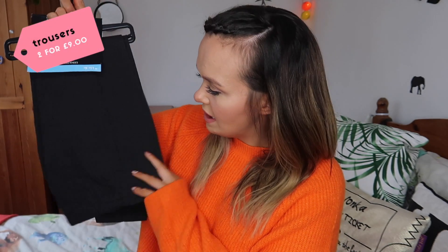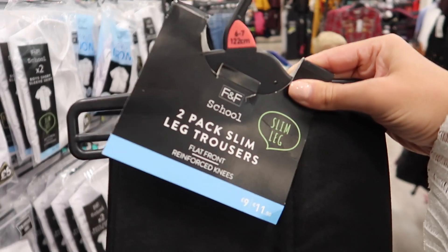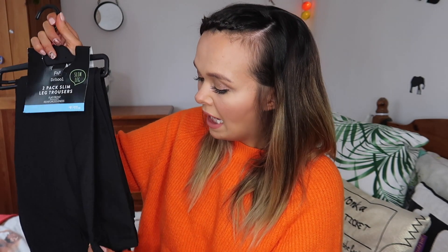Next up are school trousers in a charcoal grey shade, which is typical for our school, though I noticed other shades — black and a lighter grey — available too. These are slim leg trousers, which is perfect for my son Bill who is tall but very slim, as the regular fit doesn't always look great on him. They have reinforced knees as well, and I'm happy to report we've had these before and they've never scuffed or worn through. These were £9 for two.